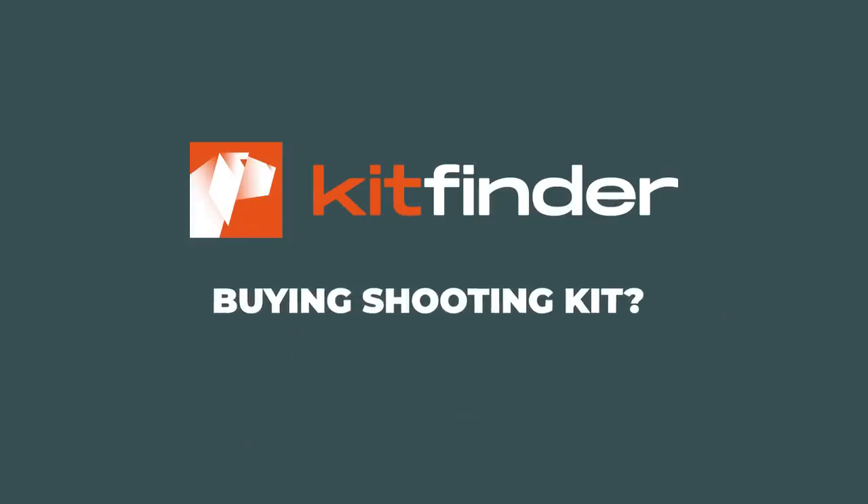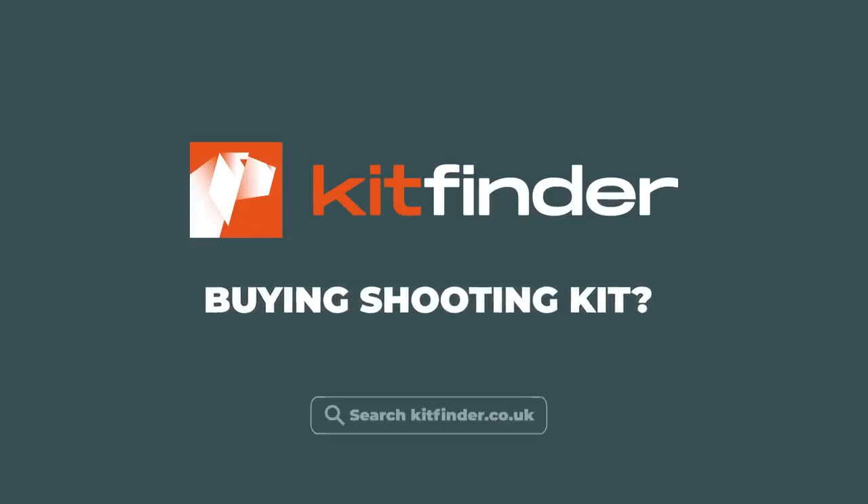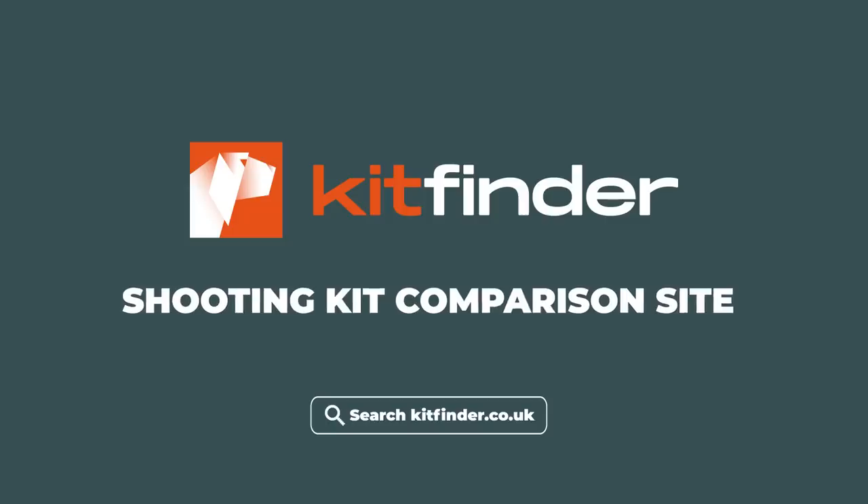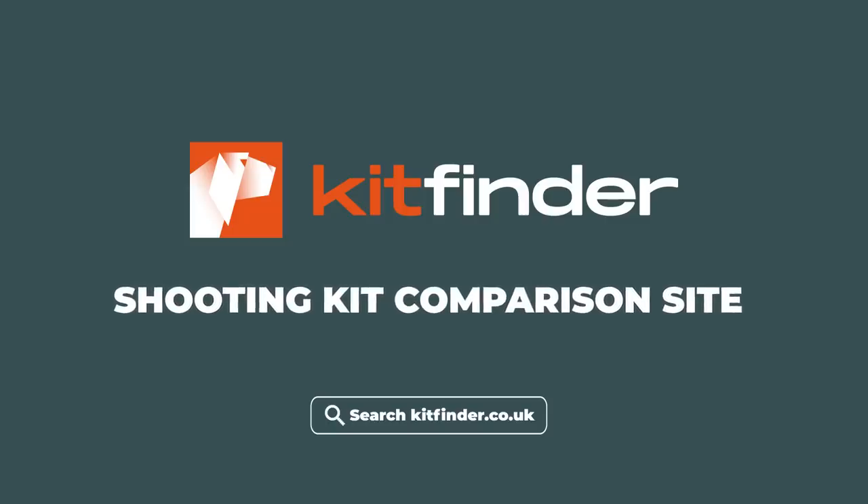Buying shooting kit? Head to Kit Finder and our team will help you find the right product at a fair price from dealers all over the UK. Kit Finder — the shooting kit comparison website.